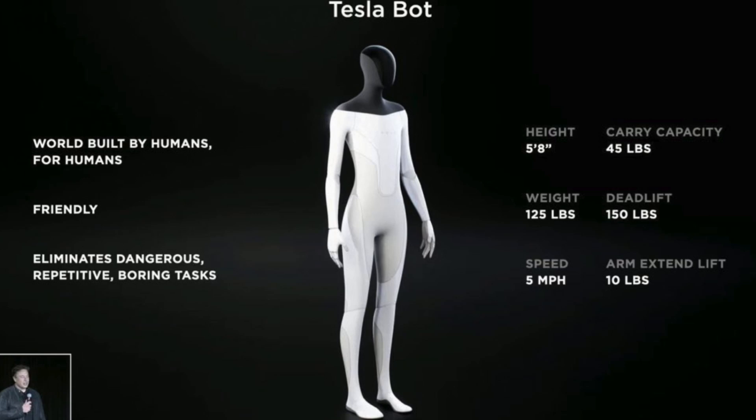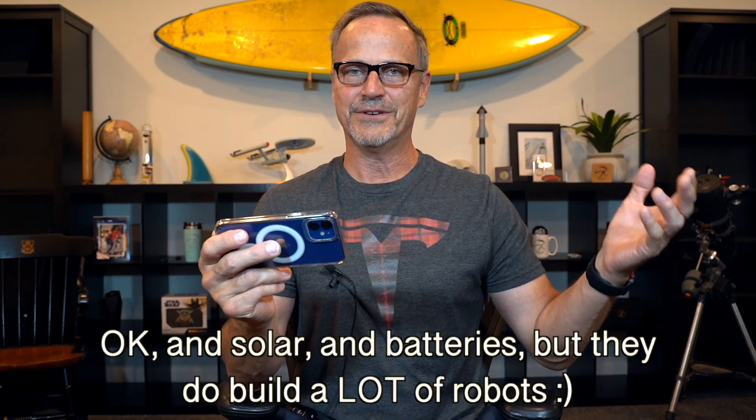The first point is 'world built by humans for humans,' which is the same framing Tesla always uses for full self-driving. They always talk about how the road network is designed by humans for visual neural networks — our eyeballs and our brains. So Tesla vehicles are robots, and they definitely said that last night. This new TeslaBot is just a robot in a different form — it's not like they've never built a robot before; that's all they build, millions upon millions of robots.